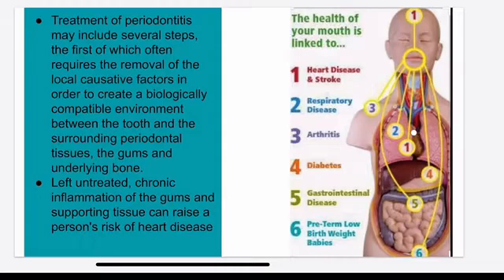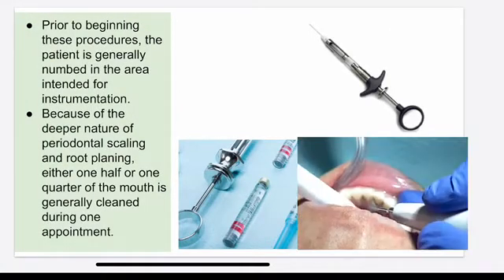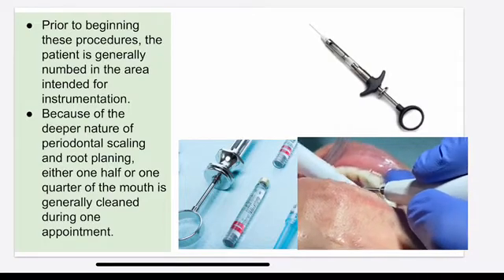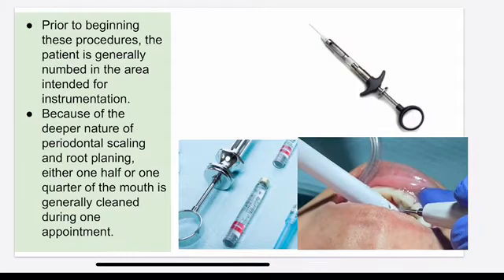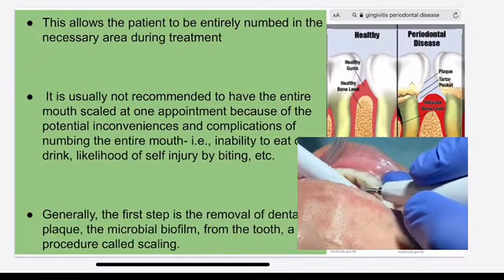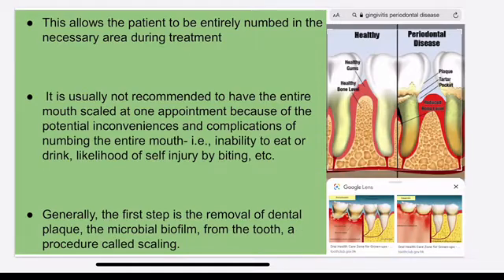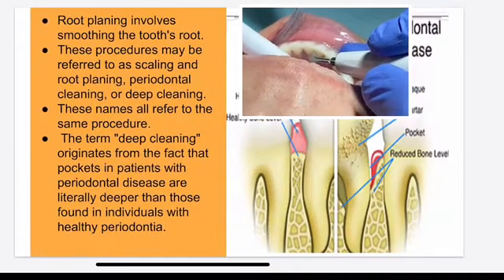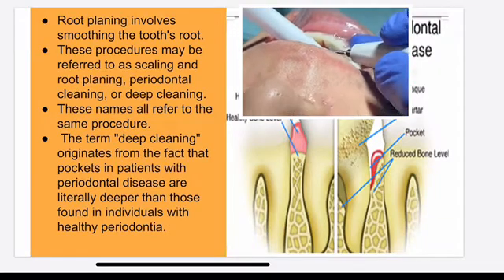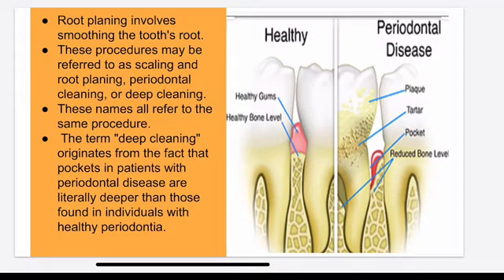This is why when we do the deep cleaning, we need to numb you really well so that when we clean — whether using hand instruments or the machine — it doesn't feel pain. After we numb you, we go under the gum and clean it, remove all the hard tartar and hard calculus under the gum and above the gum. Then we put some therapy underneath — either liquid therapy or powder therapy, which is the antibiotic.